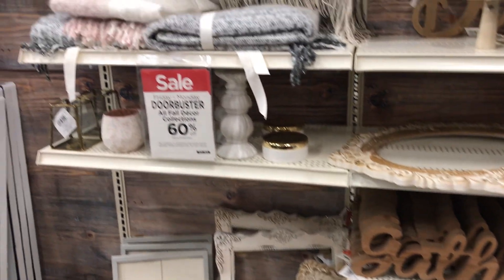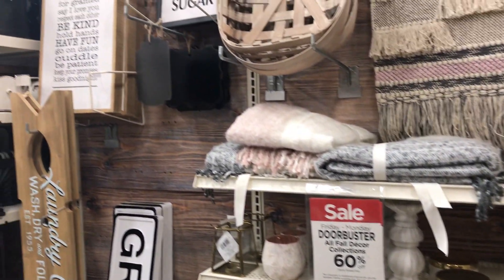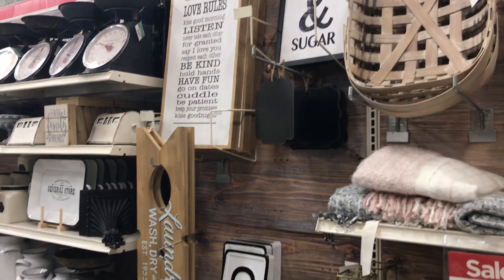My next stop was Michael's, and they were offering a 60% off discount on their fall decor, and I found a couple of things there.